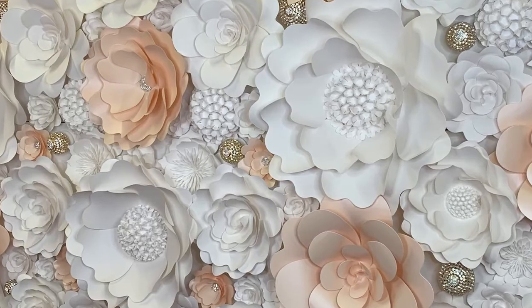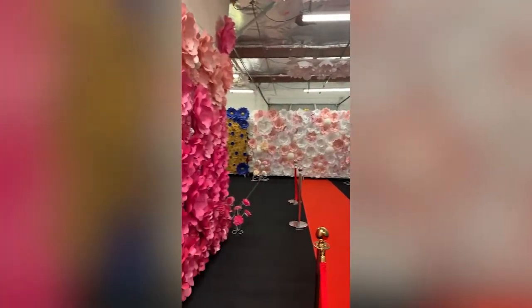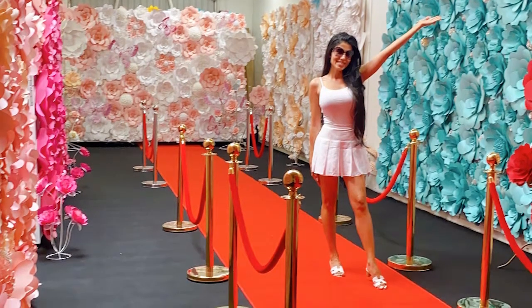I just opened a studio gallery, and what I have is over 12 different flower walls in different sizes and colors. My idea is for influencers, advertising companies, and YouTubers to come to my studio and create their content.